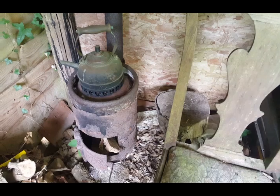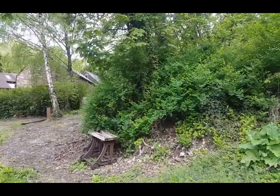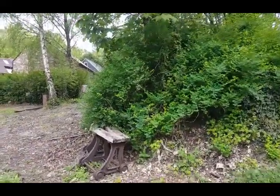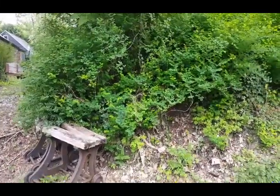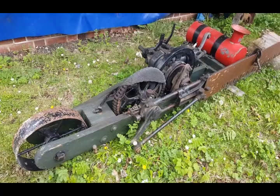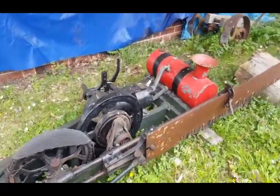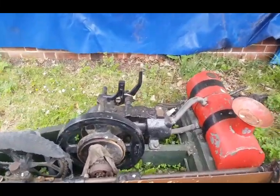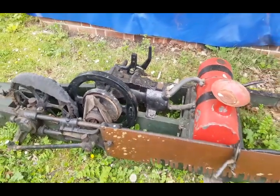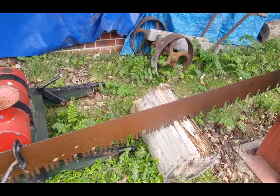I think I just missed him — there's a robin in the trees there, hopping in and out. I think he's gone. There's another nice bit of kit — drag saw, petrol engine pad. Beautiful.